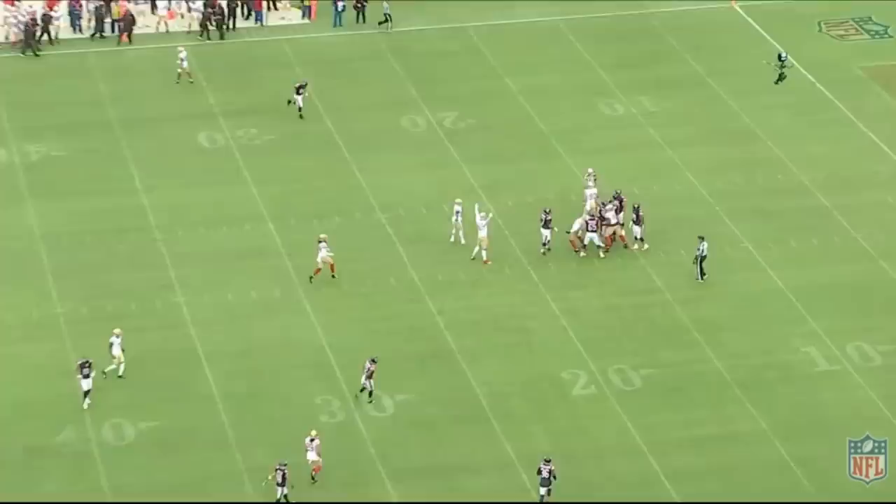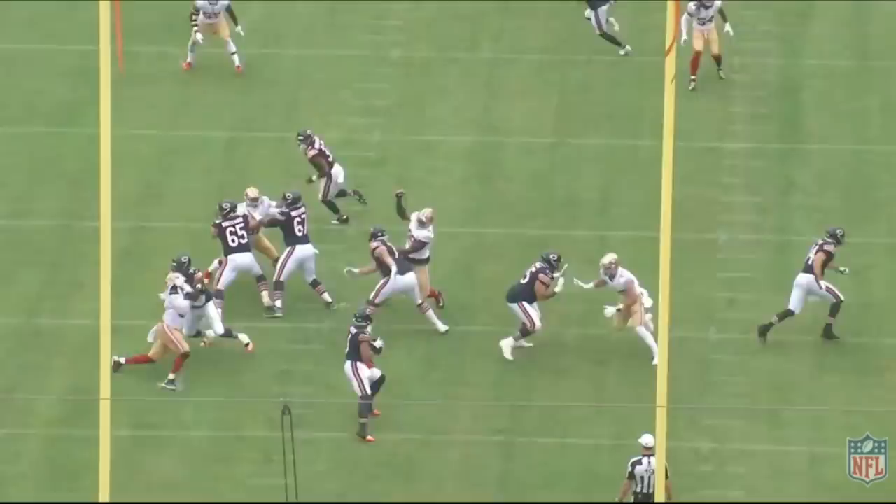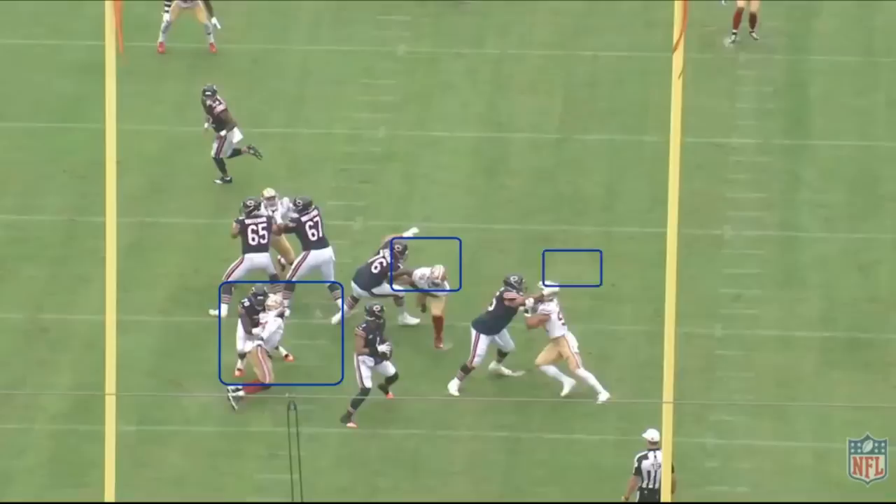I'm going to start with the first sack the Bears allowed on the very first drive of the game. Keep in mind the weather conditions were absolutely terrible. On this play you're going to see left tackle Braxton Jones give up a sack, but you can almost argue that three guys all got there at the same time: Samson Ebukam, Javon Kinlaw, and Nick Bosa all pretty much arrived at the same exact time.